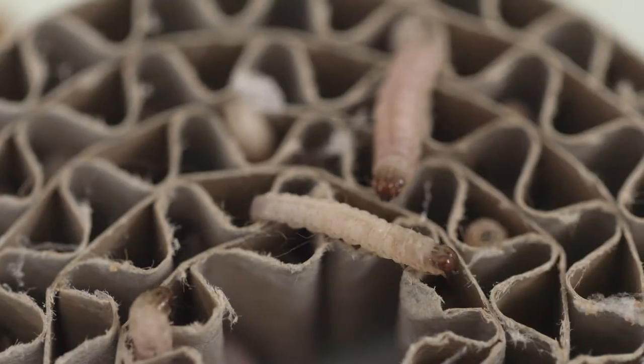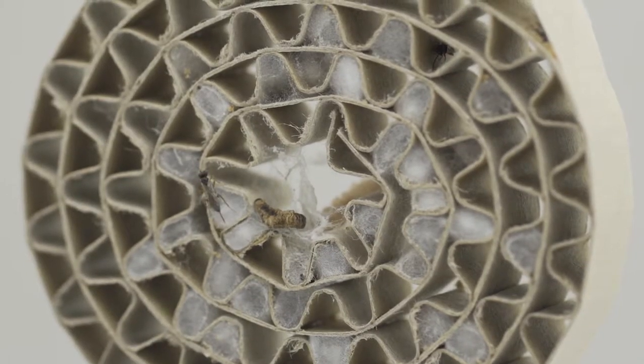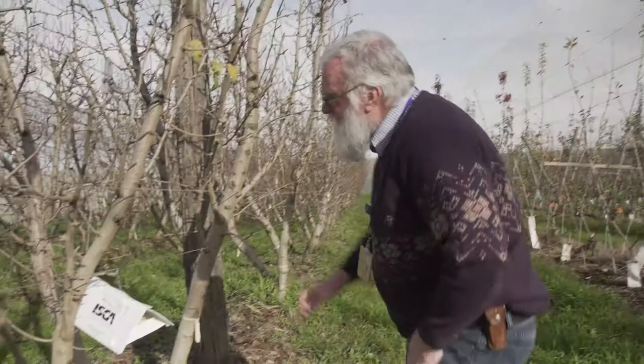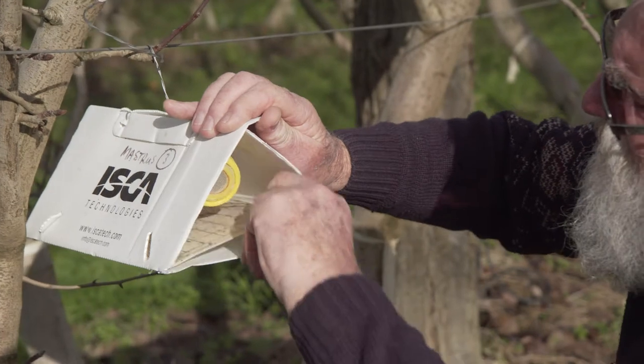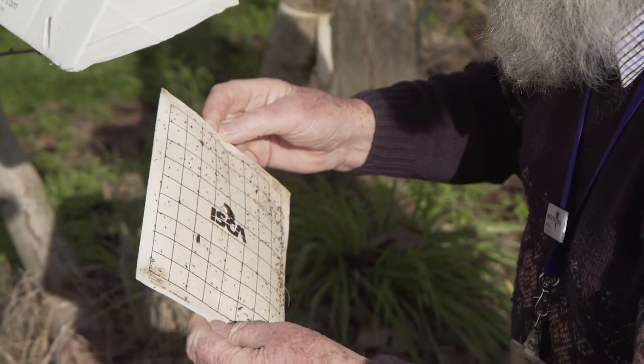With codling moth there are a number of different life cycle stages where you can get to it, but some where you can't. The overwintering caterpillar is difficult to get to because it's under the bark — Mastrus will attack that, so that's a good spot. Growers in Australia have used mating disruption to reduce codling moth populations, but if the population is too high, mating disruption doesn't give good enough control on its own. If you reduce the overwintering population of codling moths with Mastrus, you can get to the stage where the population is low enough for mating disruption to have a good effect.